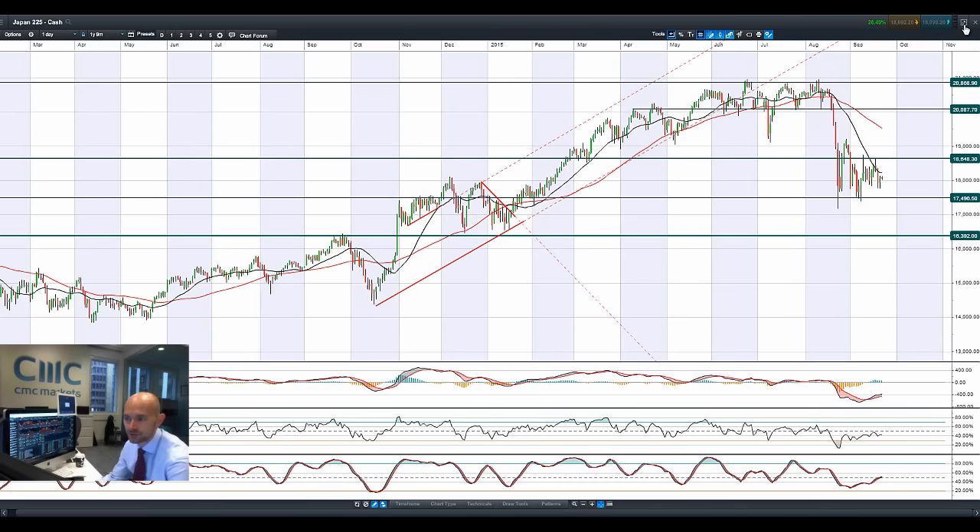USDJPY has not been doing a huge amount over the last couple of days. The yen has been losing a little bit of value as the US dollar has been moving up in the right direction.